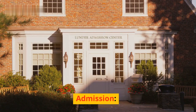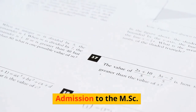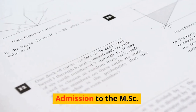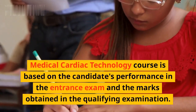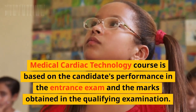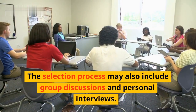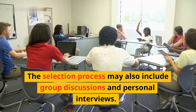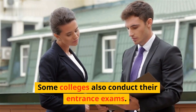Admission to the MSC Medical Cardiac Technology course is based on the candidate's performance in the entrance exam and the marks obtained in the qualifying examination. The selection process may also include group discussions and personal interviews. Some colleges also conduct their own entrance exams.